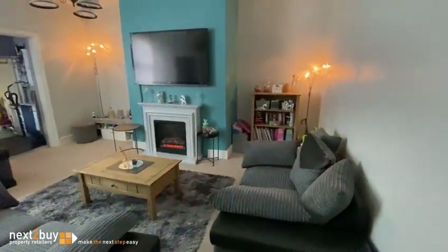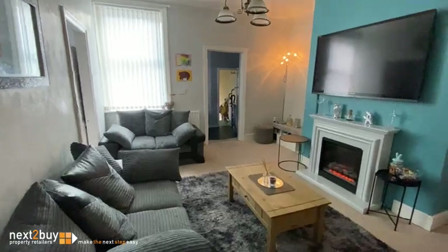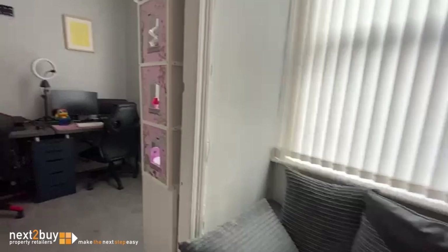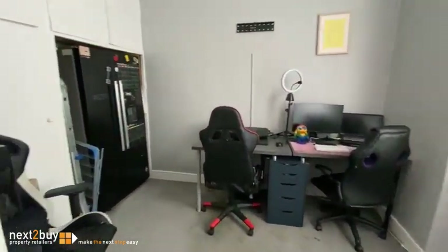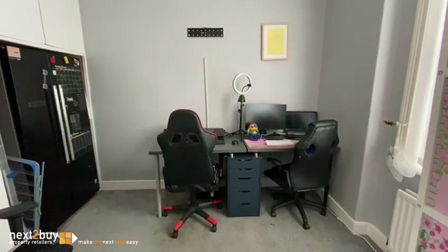Lounge. Then we have an office. Come family room — this could also be used as a dining room.